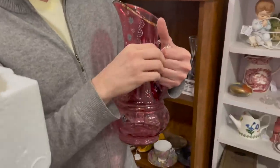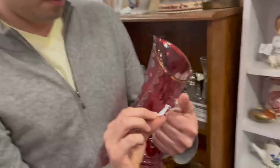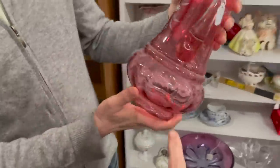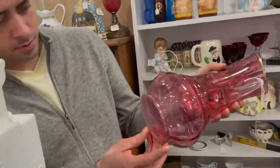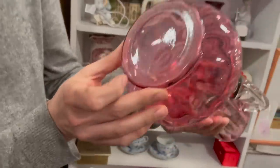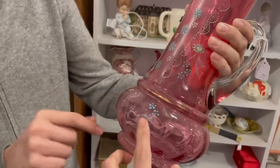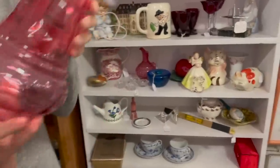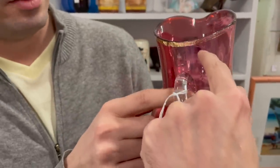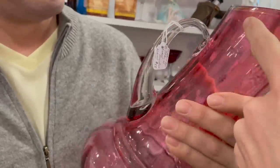Oh look at that - $18 and 30 percent off. That's antique, let's see the bottom. What does the bottom look like? You think it's antique? I always have a little trouble telling. That is usually the antique cabinet mark - yeah, like the leaf and then the little marks.